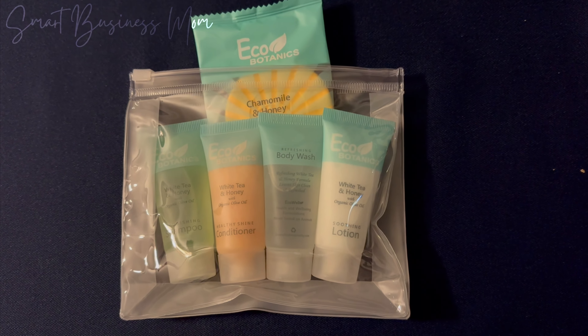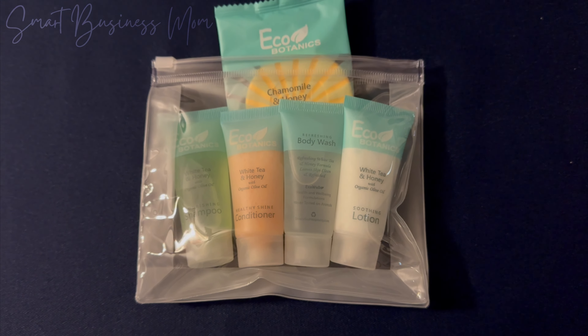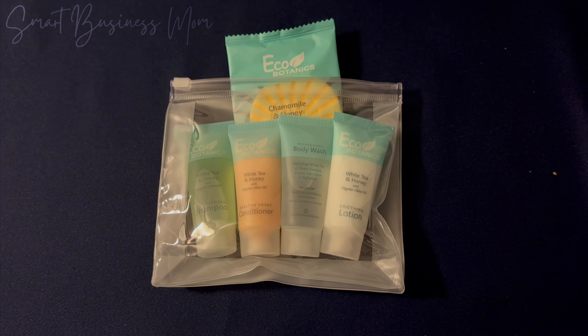Here's my quick review of the Echo Botanics bulk toiletry set. This set comes with travel size shampoo, conditioner, body wash, body lotion, and bar soap.